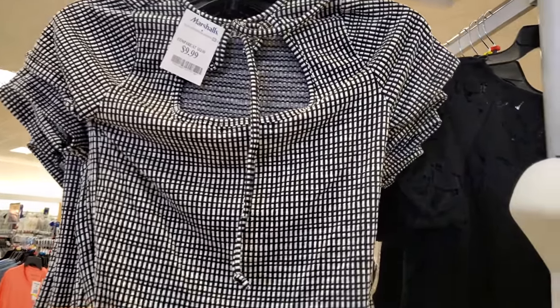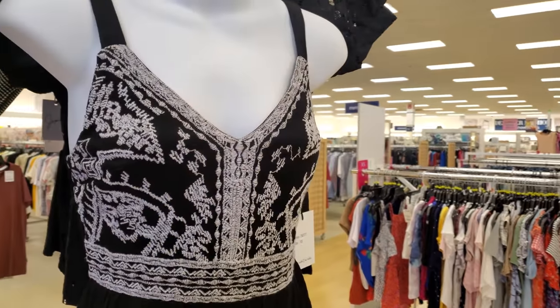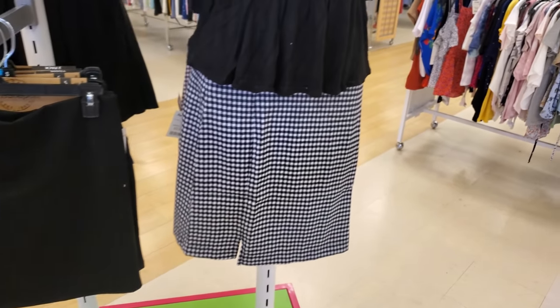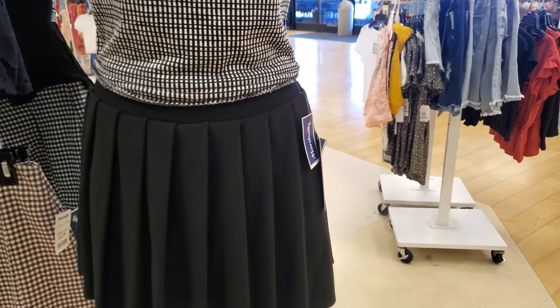A cute top is $10 but might be too short for school. It is getting harder to find clothes for a 13-year-old that they can wear to school. Skirts are coming back — those are $13.